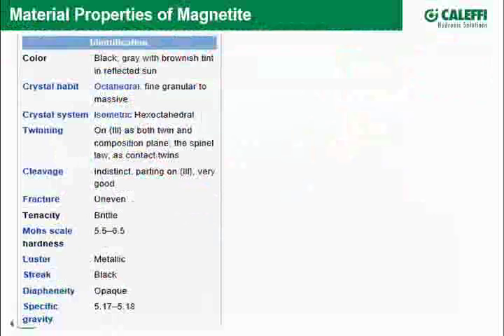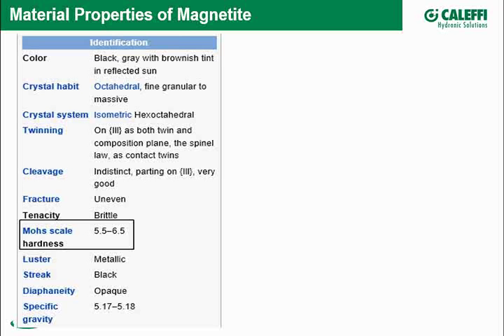To figure out what to do with this — designing a component to deal with it and how to address it in a system — it's very useful to take a look at the magnetic properties of magnetite. This information is right out of Wikipedia.